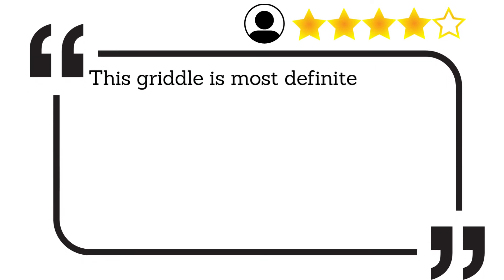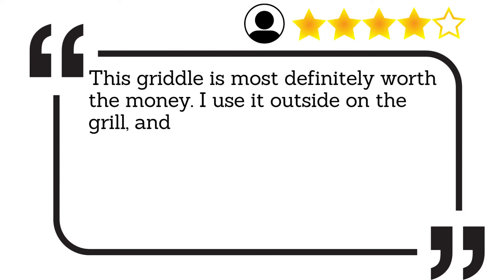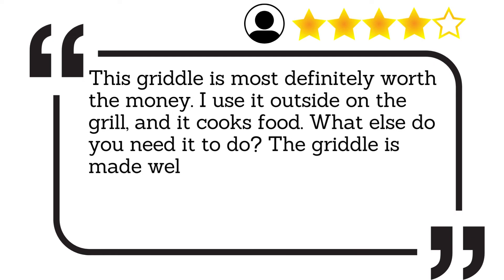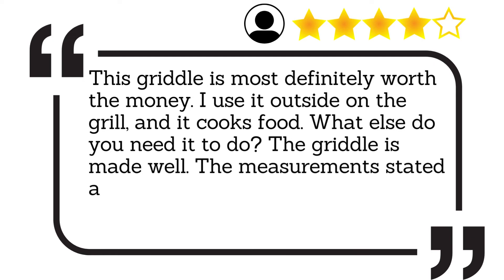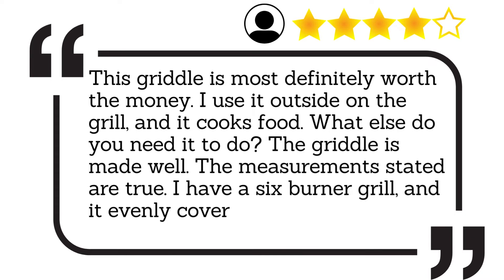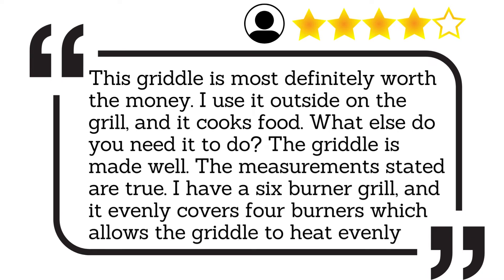This griddle is most definitely worth the money. I use it outside on the grill, and it cooks food — what else do you need it to do? The griddle is made well. The measurements stated are true. I have a 6-burner grill, and it evenly covers 4 burners, which allows the griddle to heat evenly.